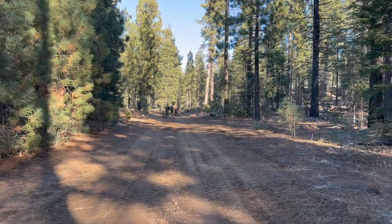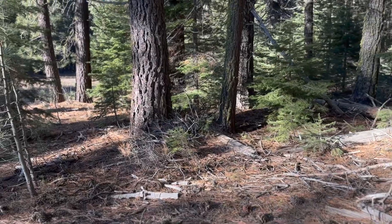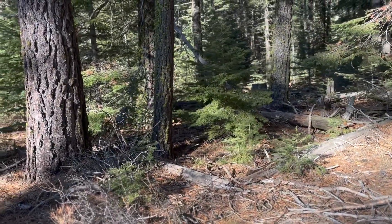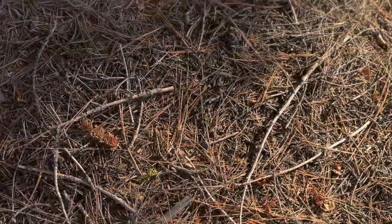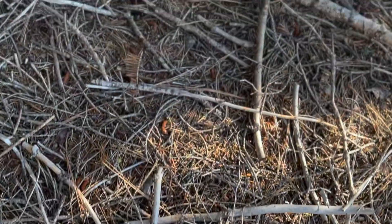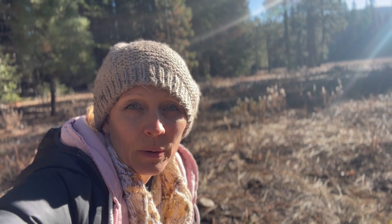Right now I am up in Lassen National Park. We are hunting for Christmas trees and I was noticing the forest floor, and I want to share with you what it looks like and add a couple thoughts I have about it and how it relates to our gardens.